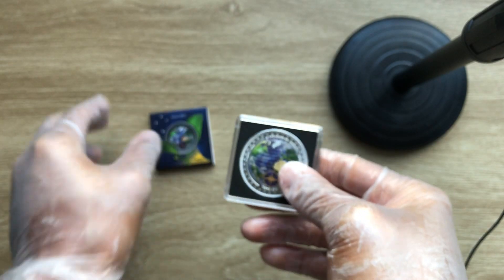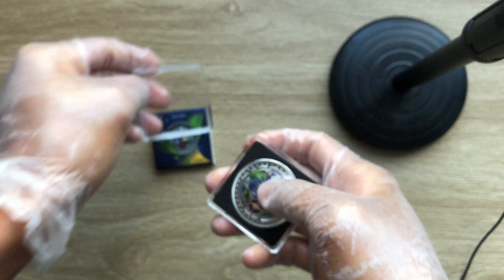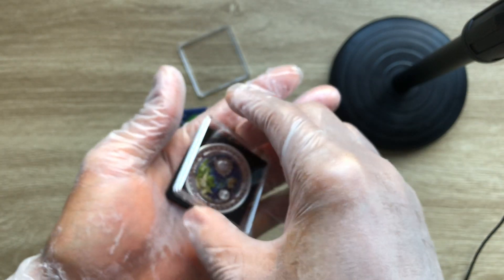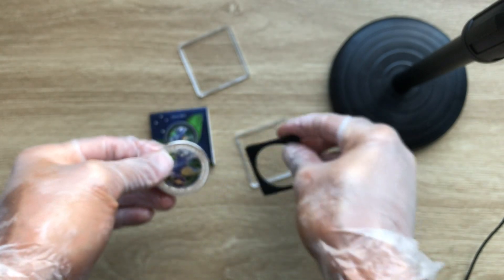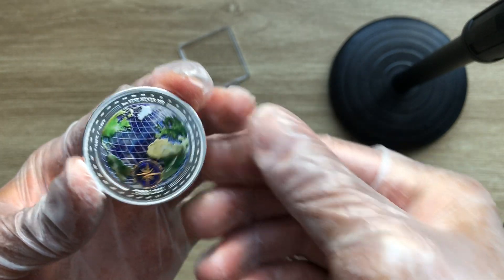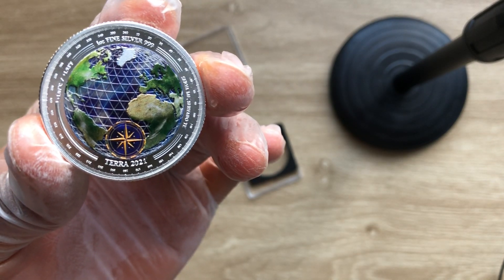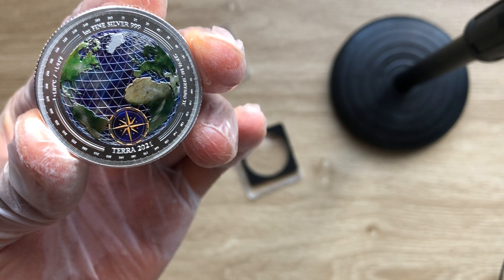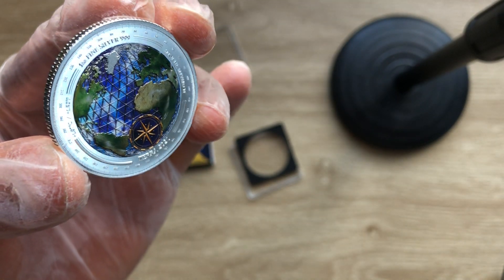Let's get this open. It's a colored coin, as we all know. Beautifully colored.